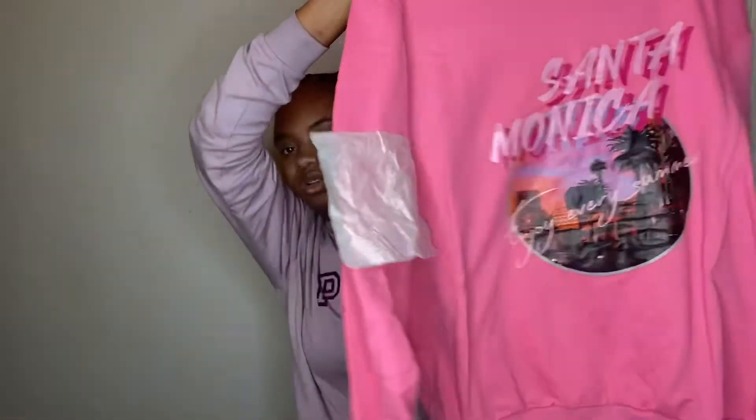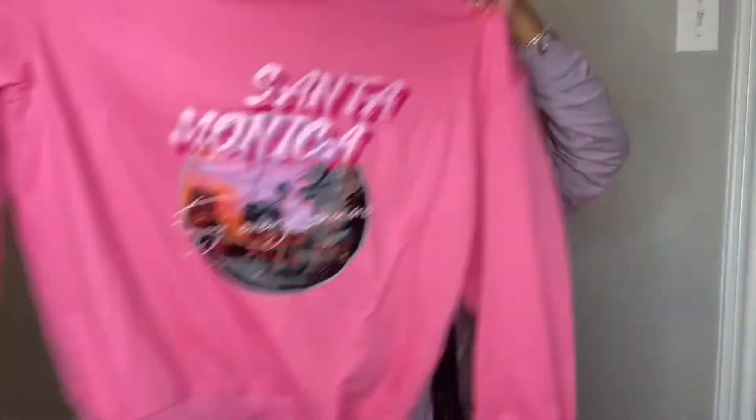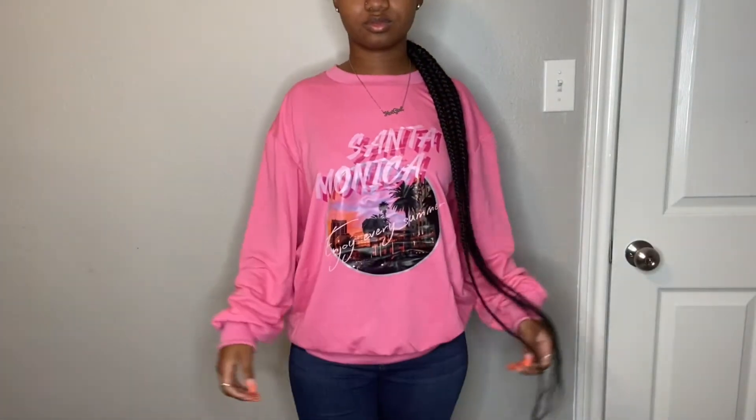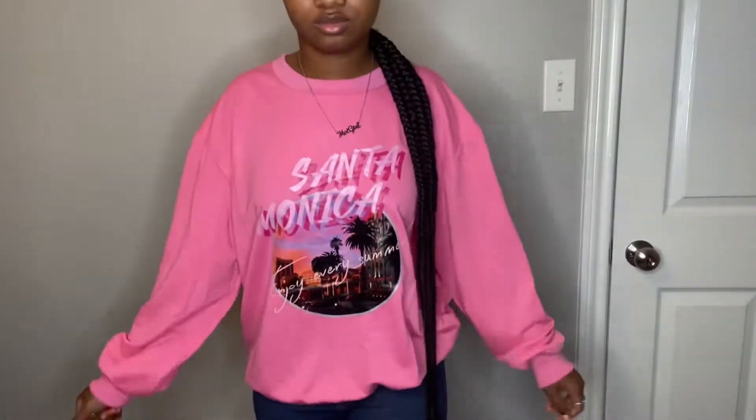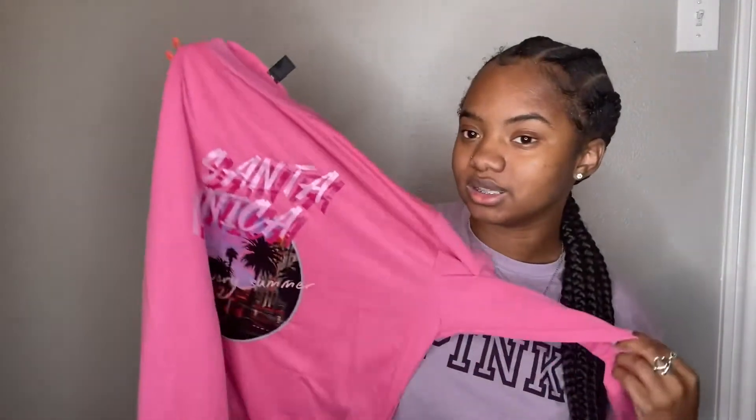This I believe is a graphic sweatshirt. It says 'Santa Monica' — it's kind of like the other shirt. I really thought this was going to be like a shirt, not a sweatshirt, but we're gonna let it go. It's really cute, I like the color — you know I like pink. It's giving me real girly vibes.